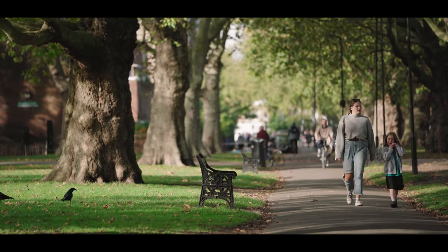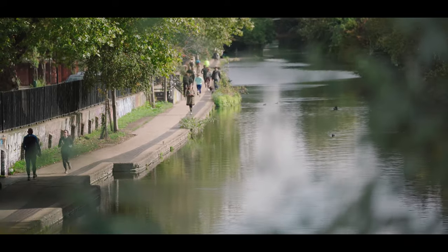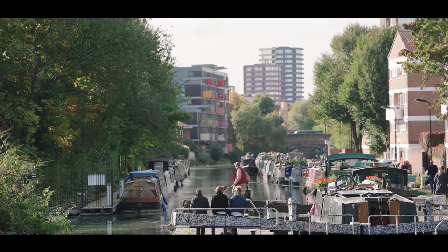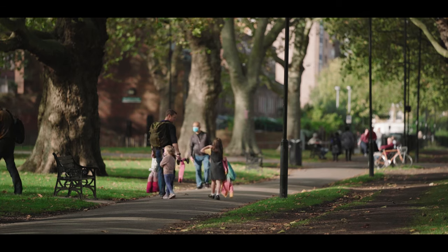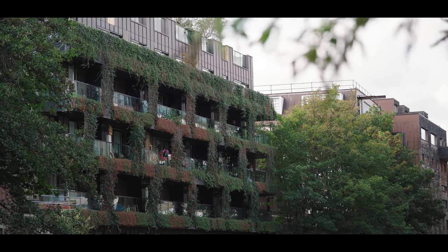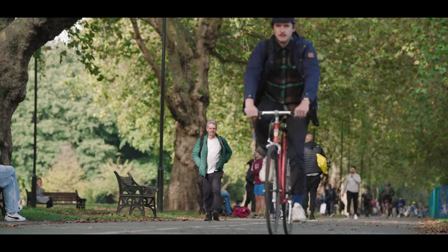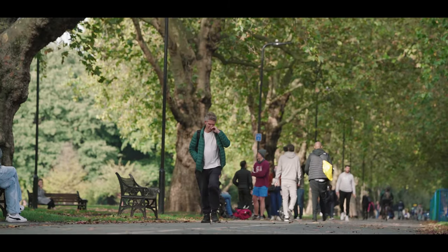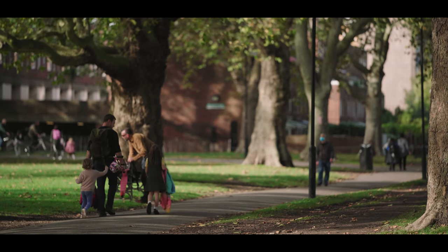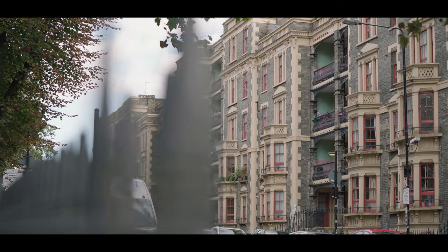Hoxton offers the chance to step back, to recharge or even to slip away from the action. Enjoy the tranquillity of Regent's Canal and the greenery of Shoreditch Park and London Fields. Hoxton House comes with many green spaces and parks very much in its backyard, so there will be ample opportunity to enjoy urban nature as well as urban life.